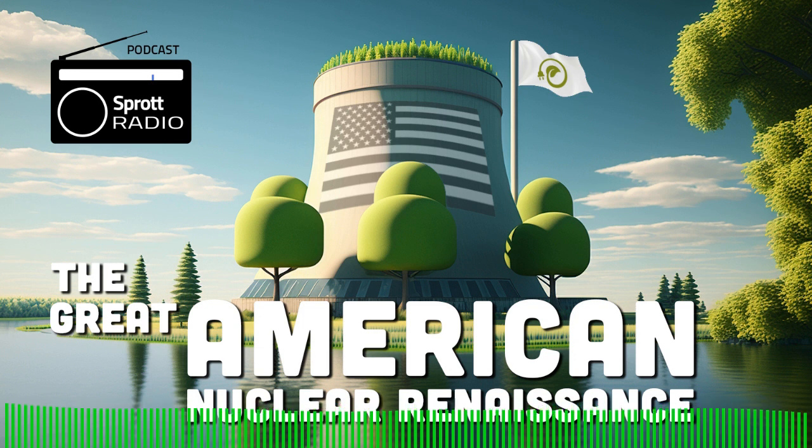Hello, and welcome to Sprott Radio. I'm your host, Ed Coyne, Senior Managing Partner at Sprott Asset Management. I'm pleased to welcome Benton Arnett, Director of Markets and Policy at the Nuclear Energy Institute out of Washington, D.C. Benton, thank you for joining Sprott Radio. Thanks for having me on, Ed.